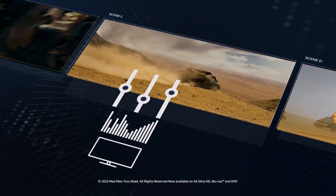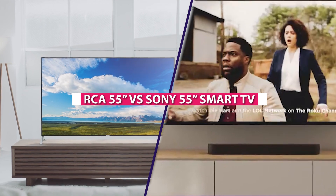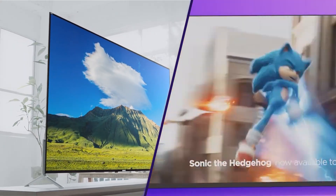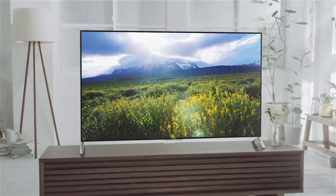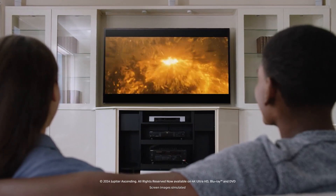Welcome to our video comparison on the topic of the RCA 55-inch and Sony 55-inch smart TVs. In this video, we'll be taking an in-depth look at the features, specifications, and performance of both TVs to help you decide which one is a better choice for you. Now, let's dive into the depths of this video.